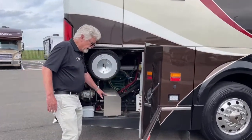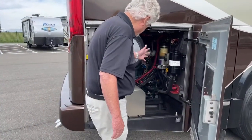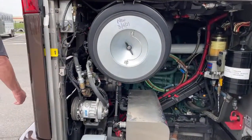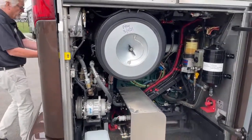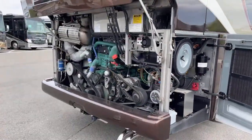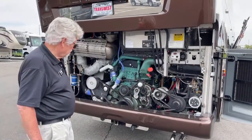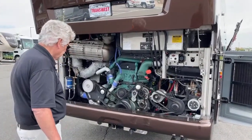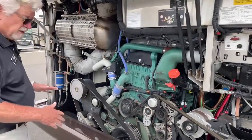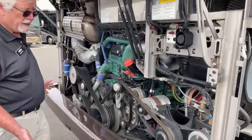Here's your Webasto boiler right here. Engine access for you to check everything is right here and also back here. Prevost uses the D13 Volvo motor — 500 horsepower. Everything's very accessible for your belts. For an owner to do a visual inspection, it's pretty easy right here.